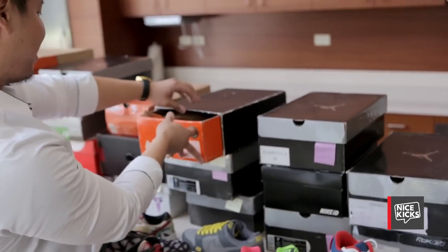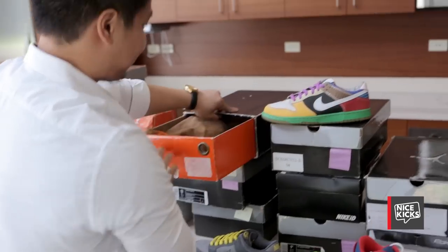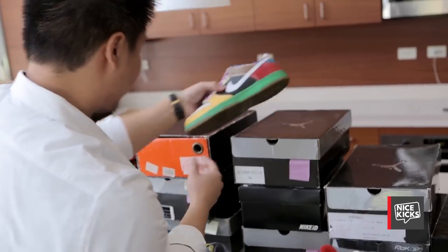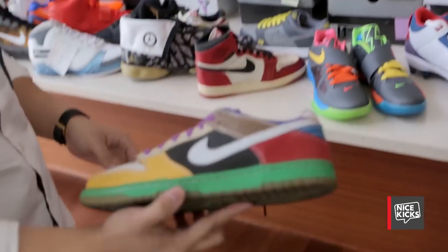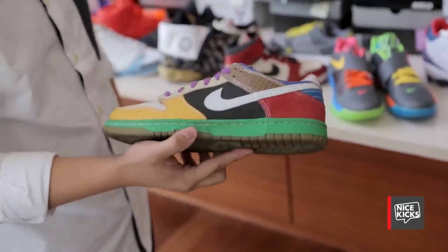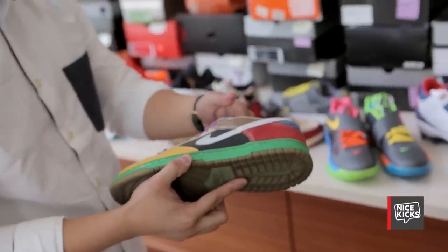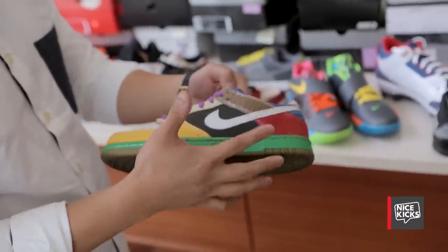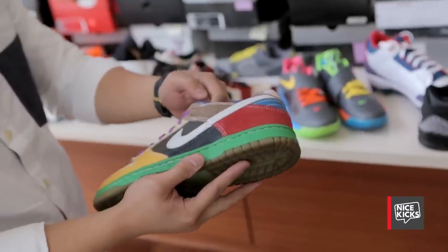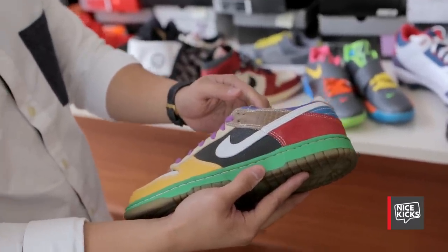I'm bringing out another Nike Dunk. I've always loved these. This is a Soul Collector pair made in 2005 for a sneaker competition — they used to have sneaker competitions and this was made for the one in New York. My buddy RetroKid designed this pair. It's kind of unique because every single panel is a different color and a different material.